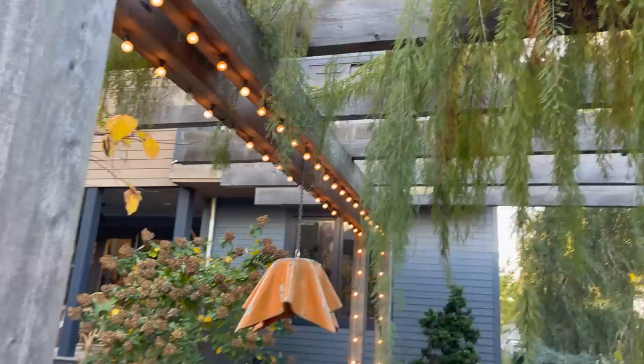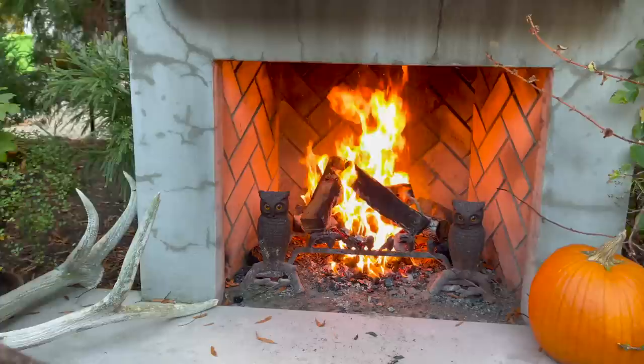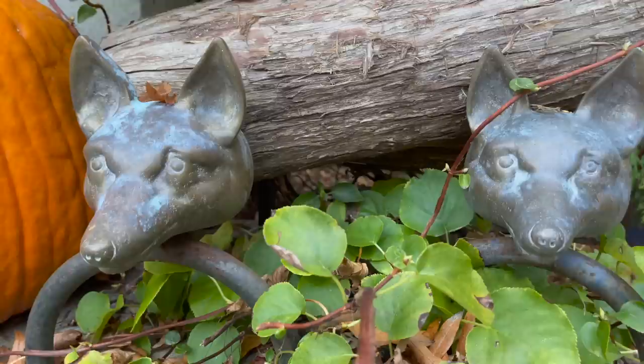Welcome to the courtyard — our favorite part of the house. Thanks so much for taking a tour of our home. We hope that you liked it, and we will see you later. Bye!